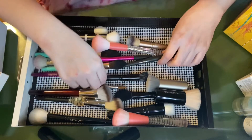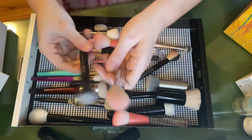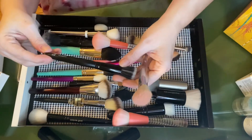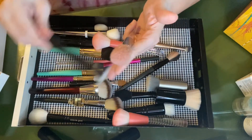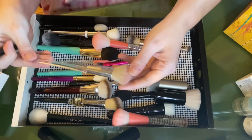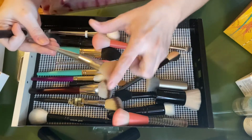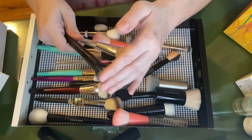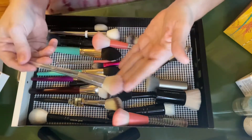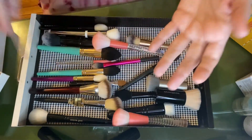This one I'm no longer a fan of — this is the original elf stipple brush. It's fine; I just don't enjoy it as much as I enjoy the new precision airbrush stipple. This newer one is so much softer and I love the dome shape. The original is not as soft, and this new one is something I adore so much I want to get a second one.